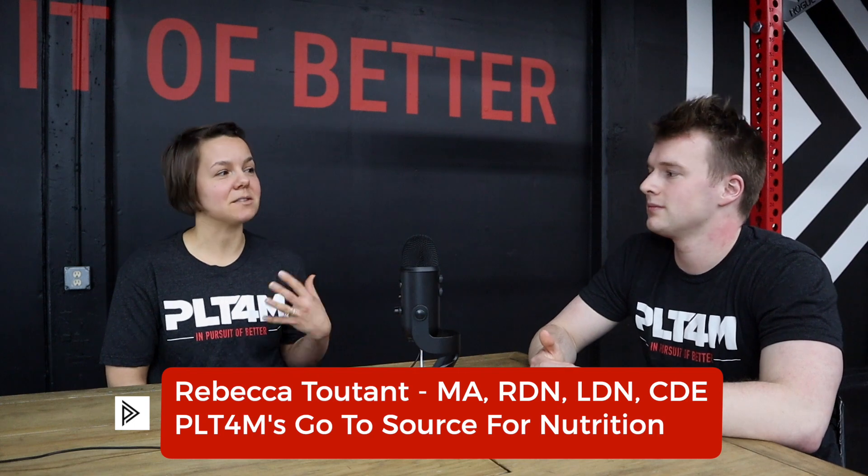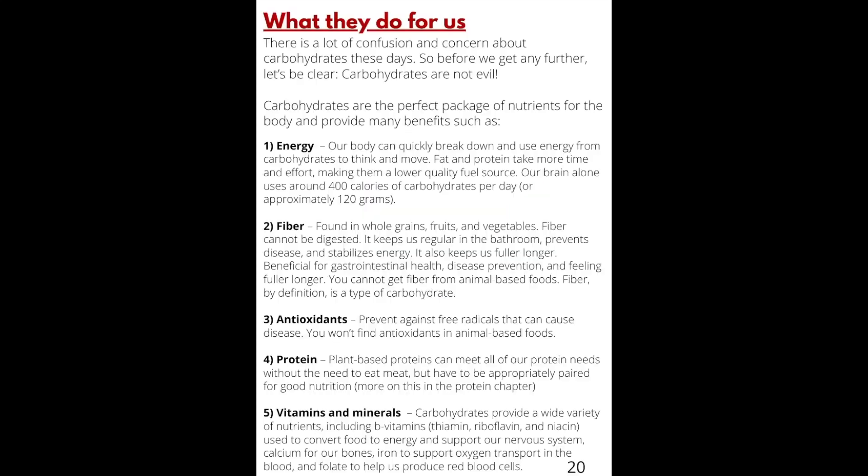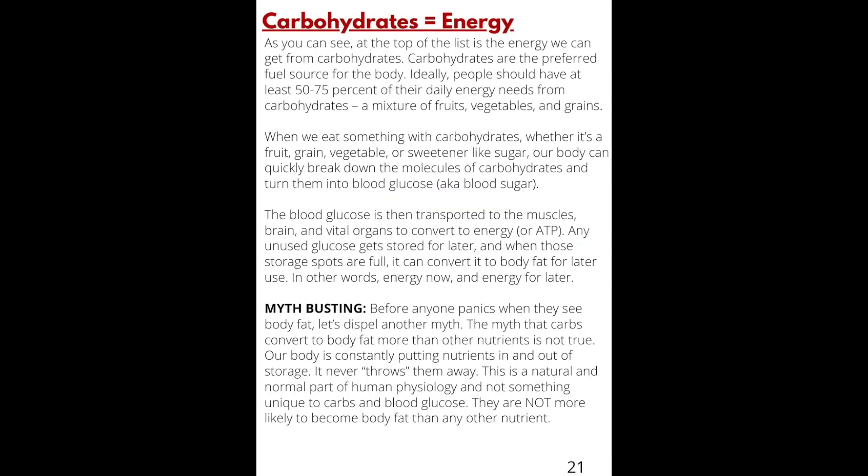But we don't always get our nutrition information from the place that actually makes the most sense for our health. Students will have access to the full e-book PDF or can go to the programs page to access all of the nutritional content.